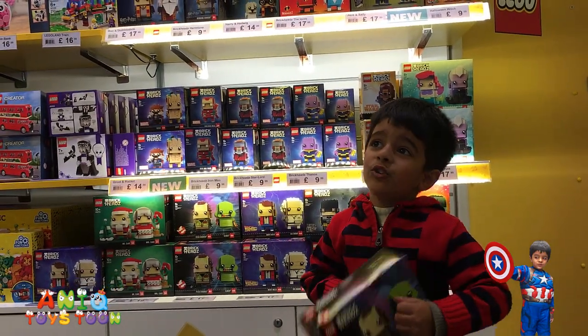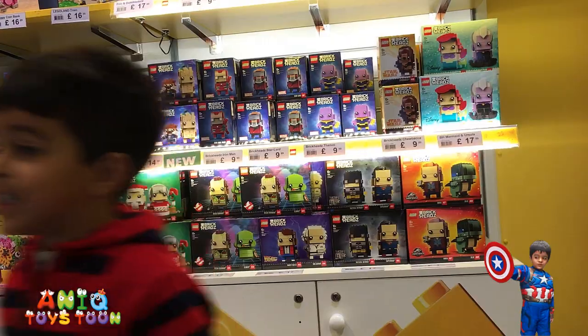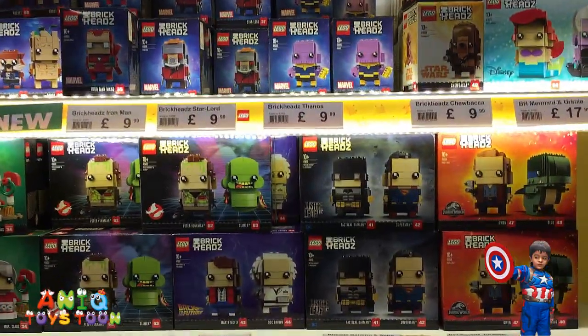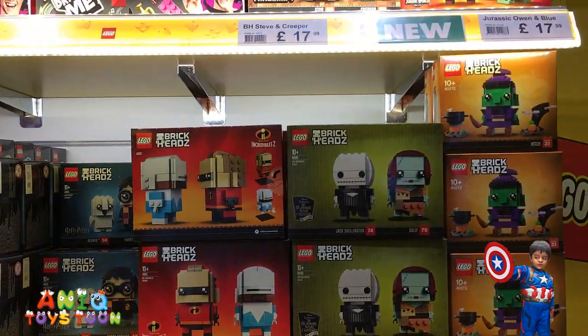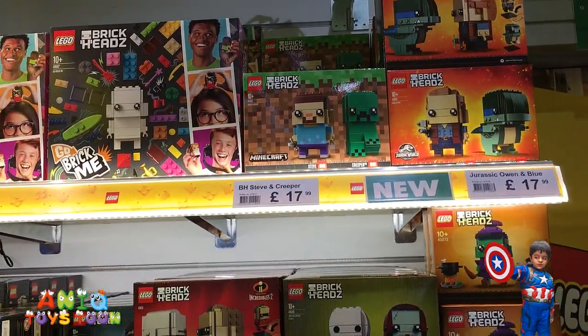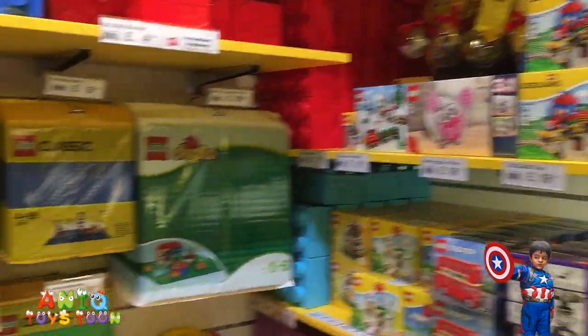That's pretty cool, I like it. Yeah, a lot of minifigures! If you love minifigures, give us a thumbs up and don't forget to subscribe. We are in Legoland and we are going to show you a lot of nice videos.